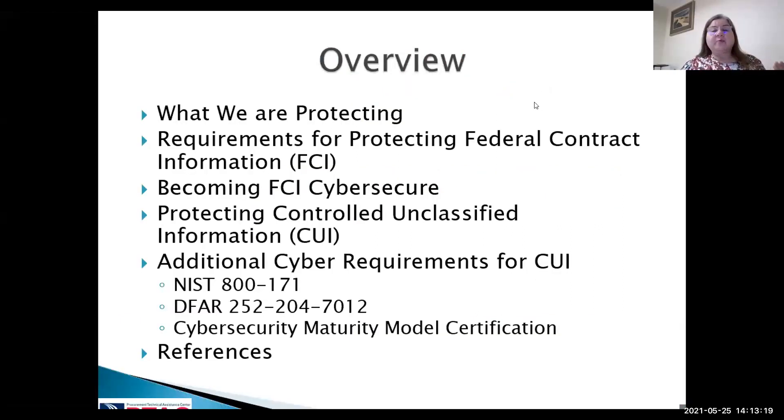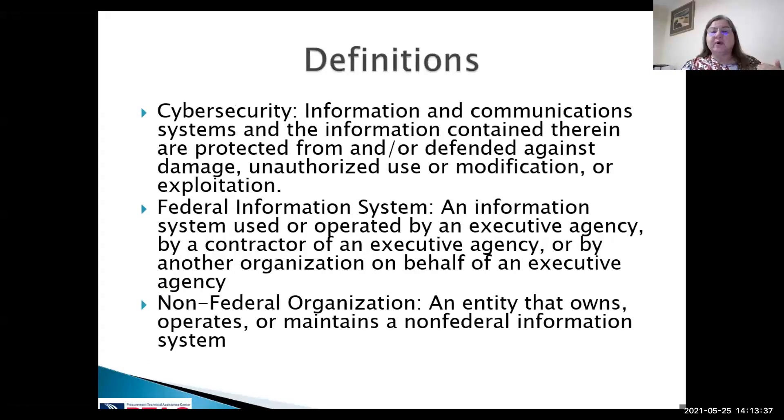Basically, what we're doing is protecting federal contract information, controlled unclassified information, and understanding the upcoming qualifications for Cybersecurity Maturity Model Certification. Cybersecurity information and communication is stuff we do not want in the public's hands. We want to make sure it's safe and it's in our federal information systems and non-federal organizations — which is what we fall under — and that's what I'll be discussing today.